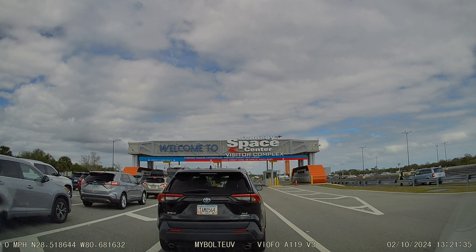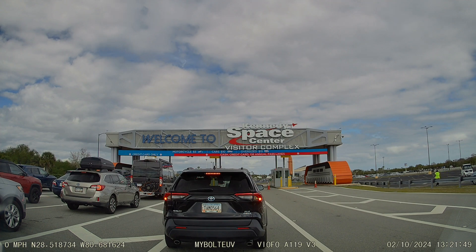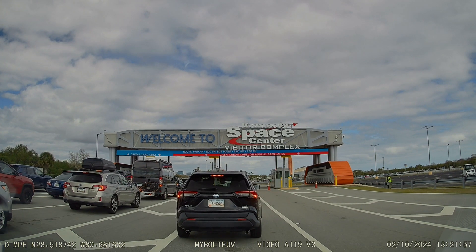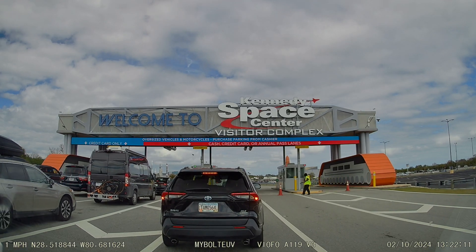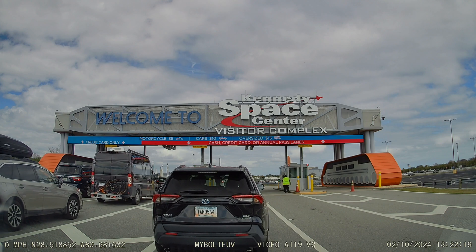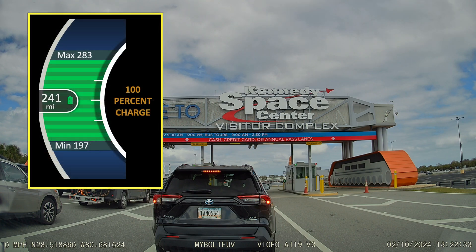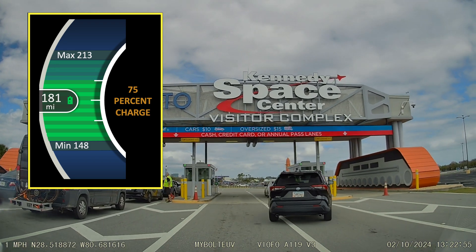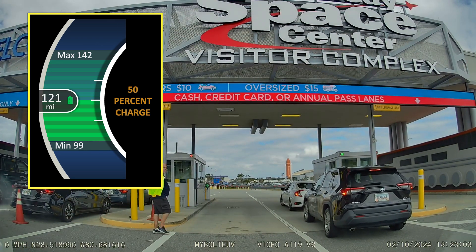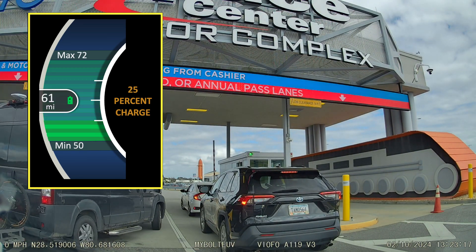Number two: am I going from a mostly city to a mostly highway setting or vice versa? If the answer to question one is faster, I reduce the expected range by one percent for every one mile per hour faster that I will be driving. So if I've been averaging 60 miles per hour and the planned route is now 70 miles per hour, I will reduce the range I expect to get by about 10 percent. For question two, the answer is similar to question one, but going from city driving to highway driving can reduce your mileage up to 20 or 25 percent depending on how much faster your highway driving is going to be.